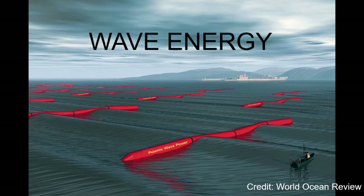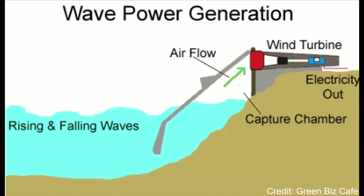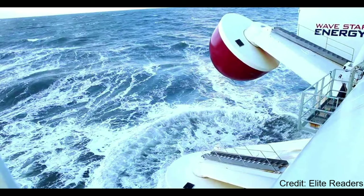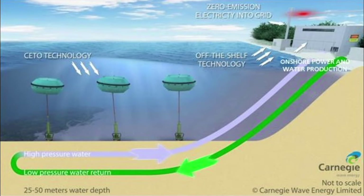Our next type of renewable energy is wave energy. Wave energy adds another step to wind turbines in order to create energy. While wind turbines are directly turned by atmospheric wind, wave energy is created when water from waves pushes air out of a chamber as the water rises and falls. As the air is pushed out, the wind created spins a fan which creates electricity. Wave energy is not as well understood or developed as wind energy; however, the World Ocean Review predicts that at full capacity, wave energy could create 10% of the world's electricity.